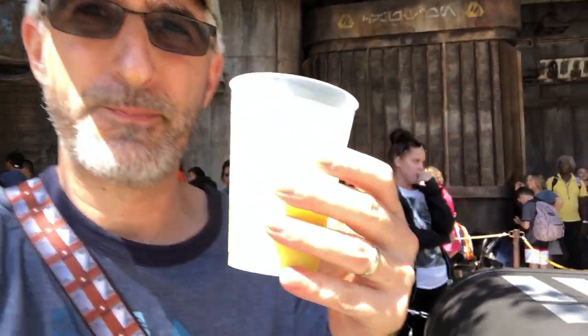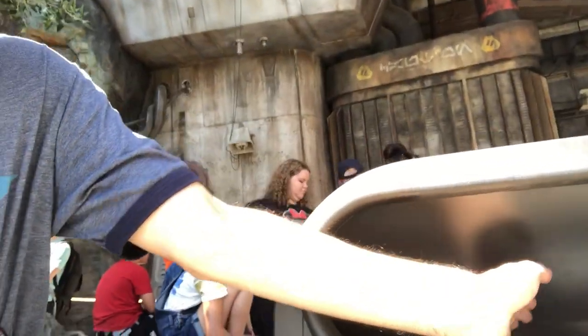Hi, I'm Seth Kaburski from the Unofficial Guides and here is my review of the green milk at Star Wars Galaxy's Edge. Yep, that's my review.